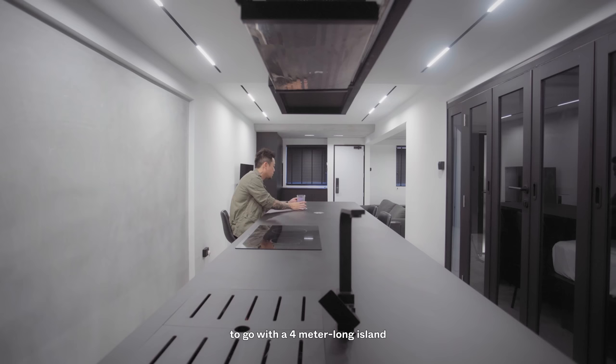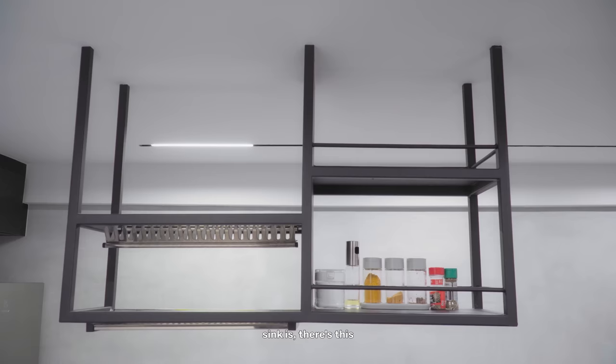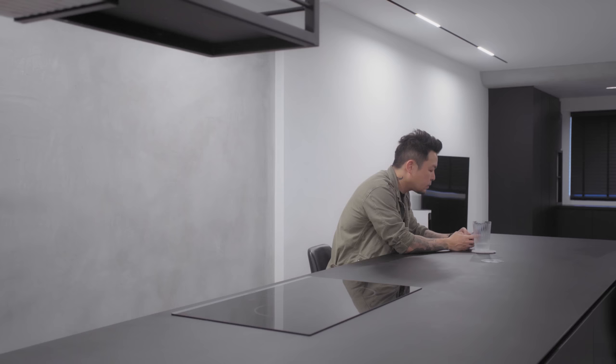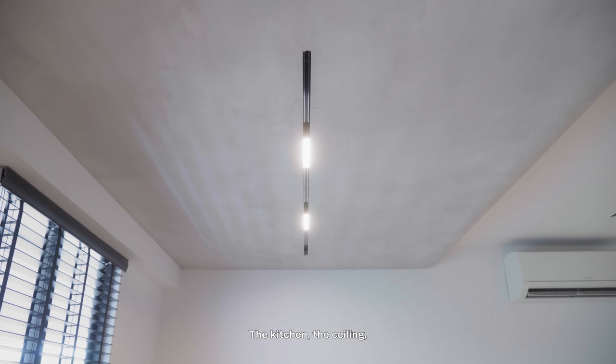For the kitchen, I decided to go with a four-meter-long island where I can cook, clean, and host my friends. There's also a lot of carpentry underneath to store my items. Above the kitchen island where the sink is, there's a mild steel hanging dish rack where I can place all the washed plates and condiments.